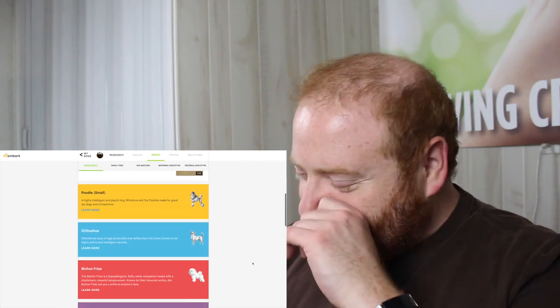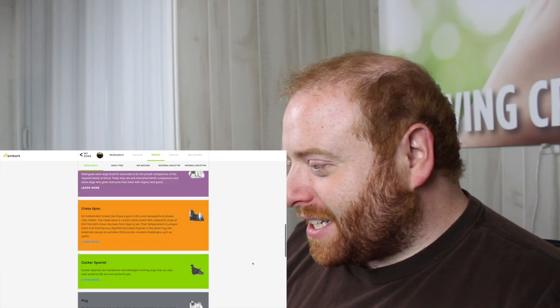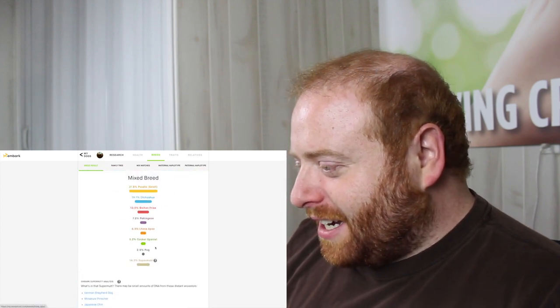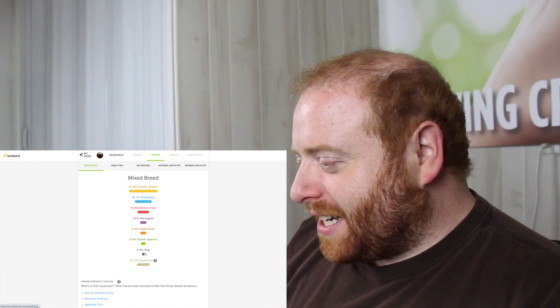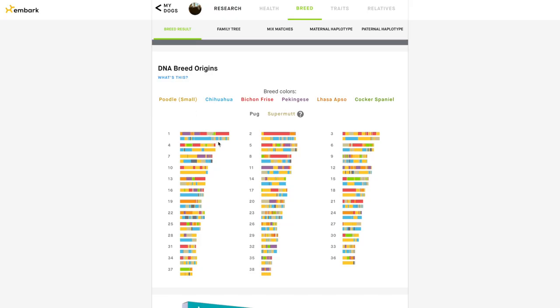I'm not going to watch that breed reveal video for Jack — he just goes through what we can read. Looking at these from my standpoint, it's interesting to see they do have some trace results down to 2.9%. It looks like they're doing the breakdown similar to how they do it on 23andMe — they have each pair of chromosomes and they're assigning each one. This allows you to get an idea of one parent versus the other. It looks like one parent is mostly Poodle with Chihuahua in there, and then the other has all the different stuff, but there's Poodle on both sides.